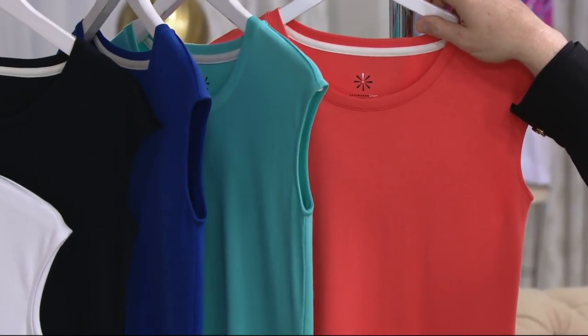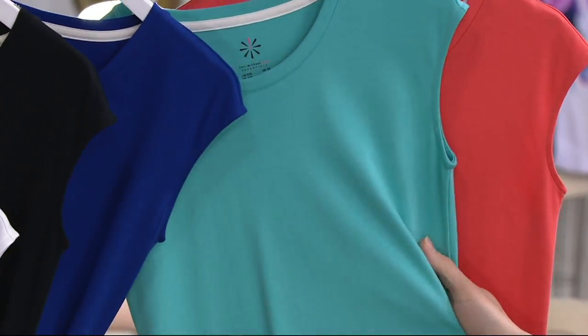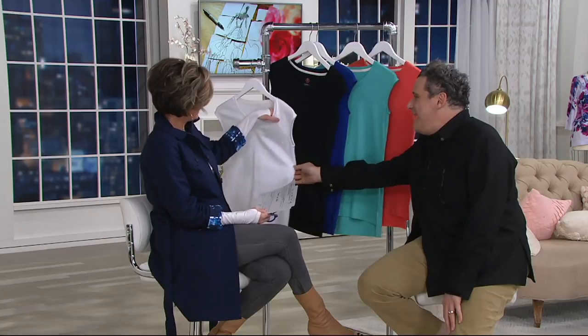So the colors. That color is called Coral Rouge. This color is called Turquoise. And that color is a kind of navy — Ink Blue. And Black. And White.